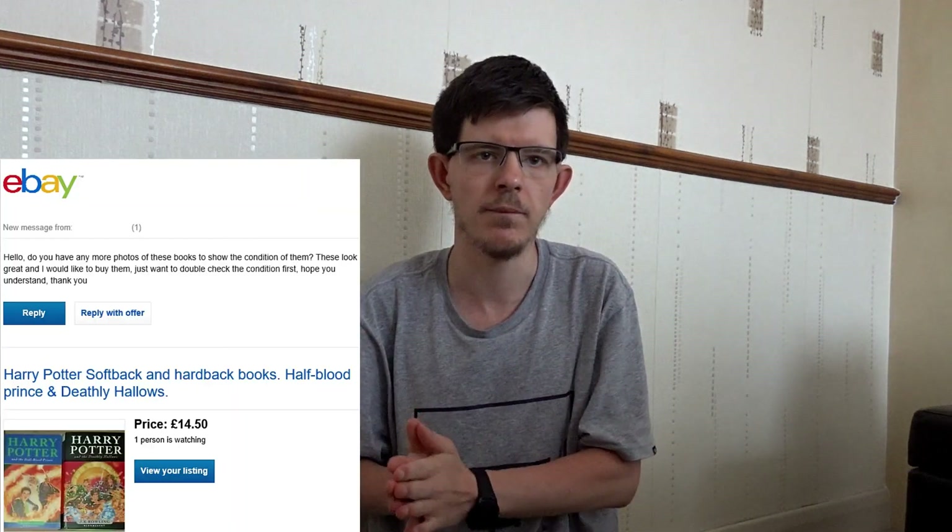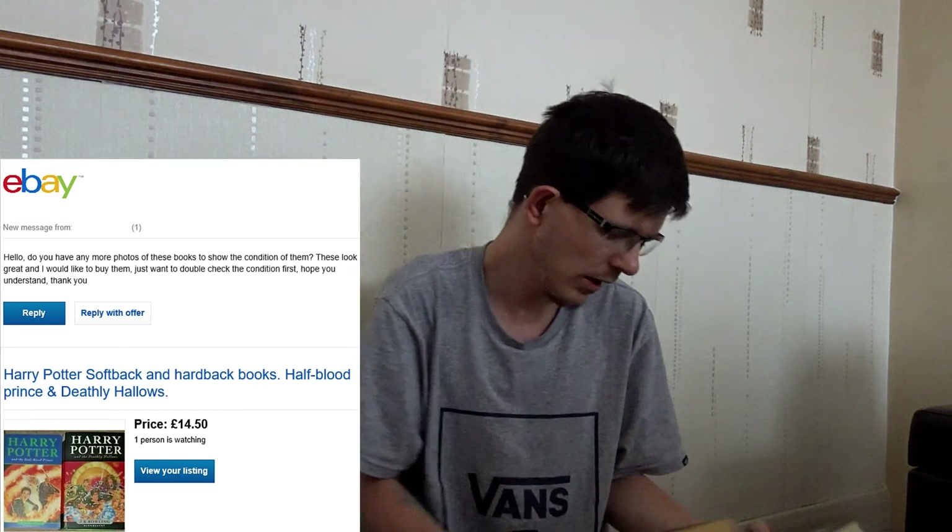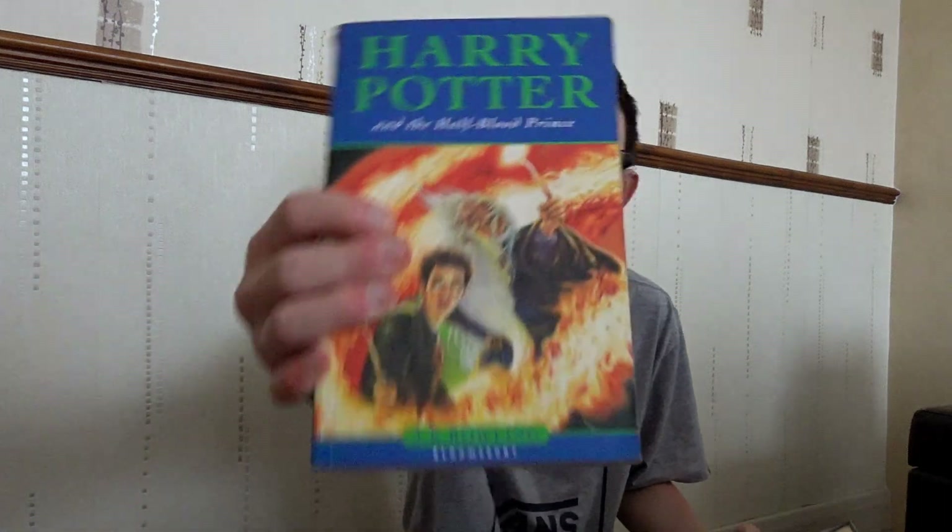Hi guys and welcome to Peter Ray's Adventures. I just want to share with you a little story. Basically, a guy last night on Saturday the 9th of May messaged me to say, have you got any more photos for these books, the Half-Blood Prince and the Deathly Hallows?